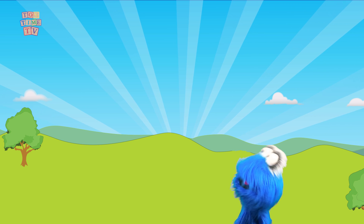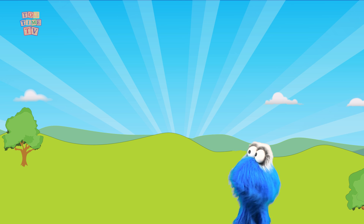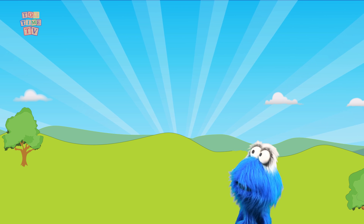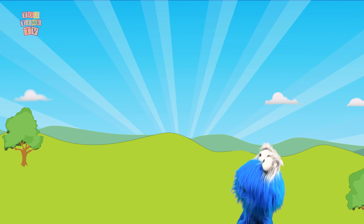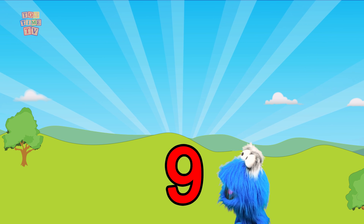I love to count, but I've lost my number 9, and I can't find it anywhere. Can you help me find it? You can! Oh boy! My number 9 looks like this.